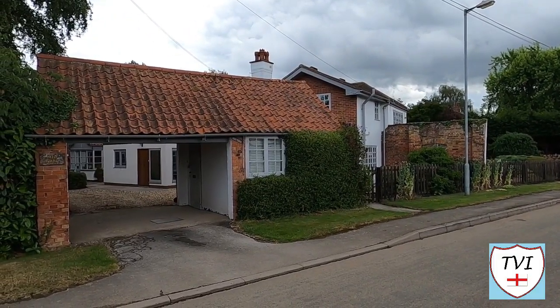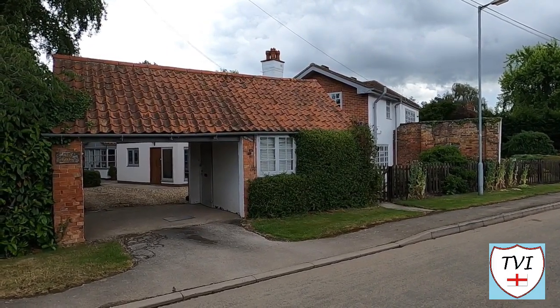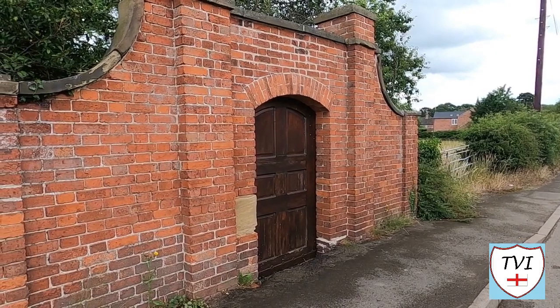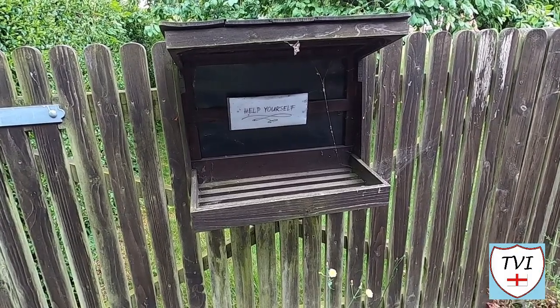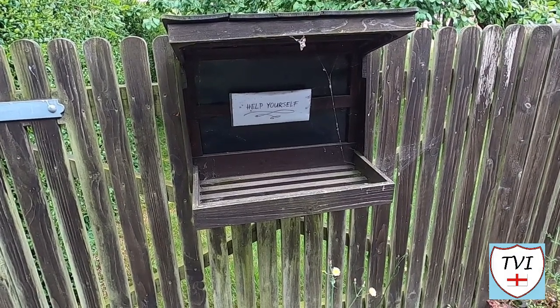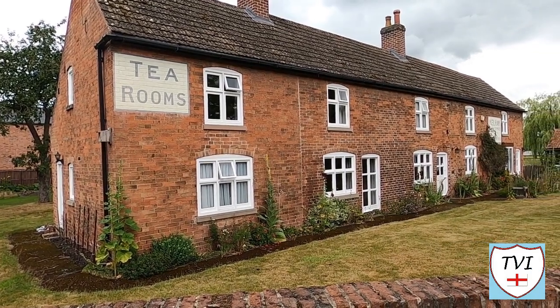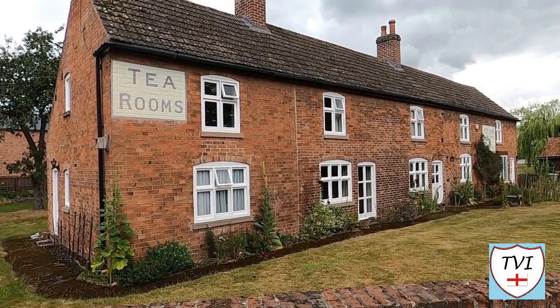Once on Broadgate Lane we come to a property called the Old Bothy. None of the properties seen so far have been what you would call special, however all that is about to change. So far around Kellam you're probably thinking to yourself there's not a lot here — it's not very interesting. Well, things are about to go up a notch. Kellam doesn't have any shops but it does have a stall outside a house on Broadgate Lane, currently empty. Kellam used to have a post office — it was this building here. The old post office was on the right whilst on the left was a tea rooms. It would appear both have now been converted to residences.